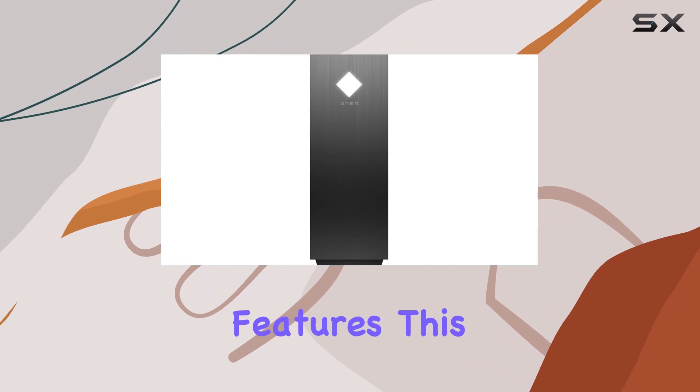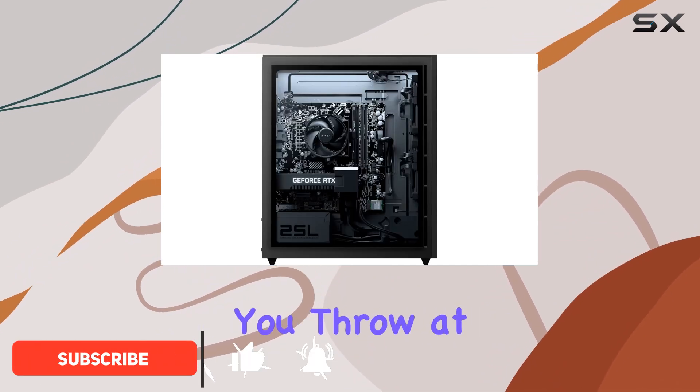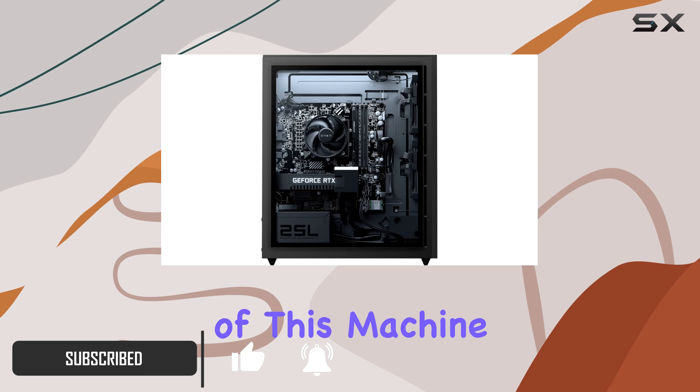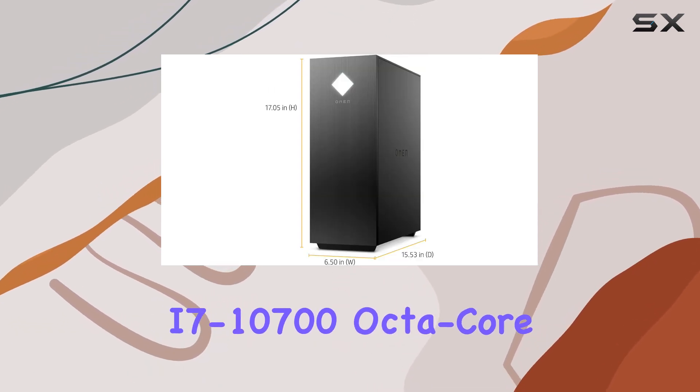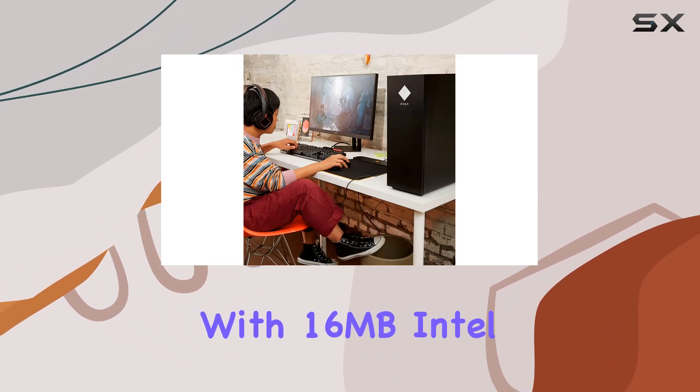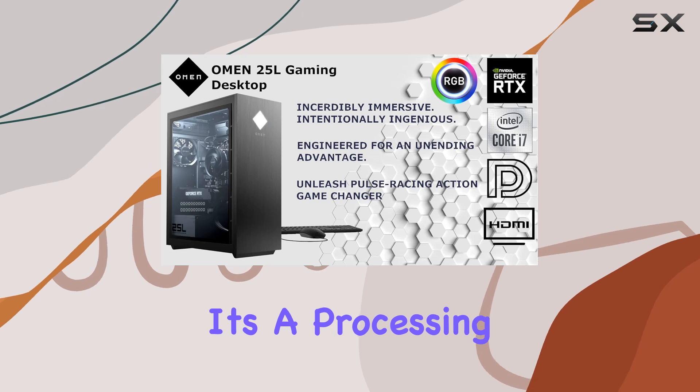Packed with top-of-the-line features, this beast is armed to the teeth to handle anything you throw at it. Let's start with the heart of this machine, the Intel Core i7-10700 octa-core processor. With its 8 cores and 16 threads, coupled with 16 MB Intel Smart Cache, it's a processing juggernaut.